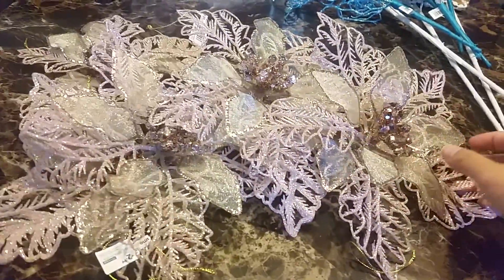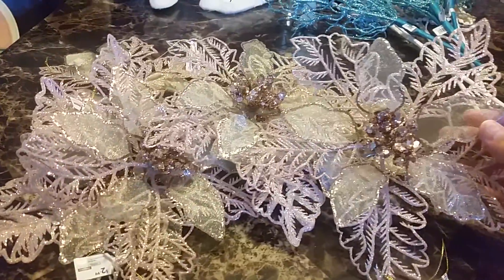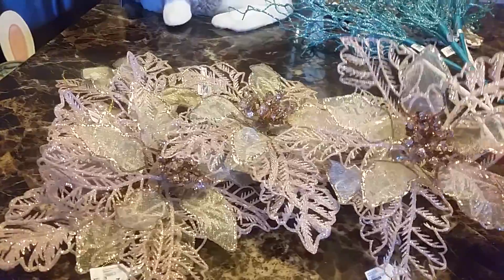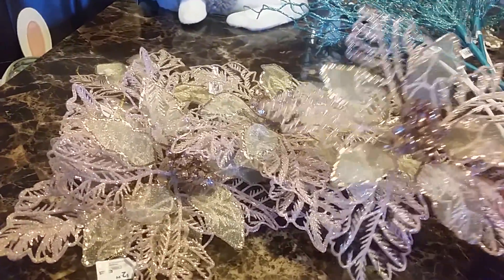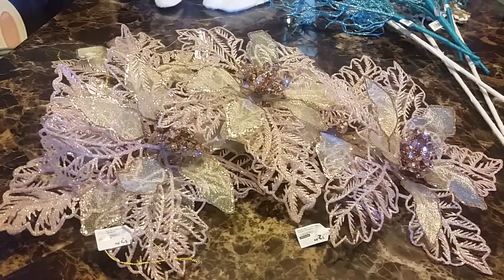Next, from the holiday romantic collection, I got these pinkish blush poinsettia picks. These are gonna go on my ocean tree — I actually want to add a little bit of pink to it, even though there isn't really much pink in an ocean tree.